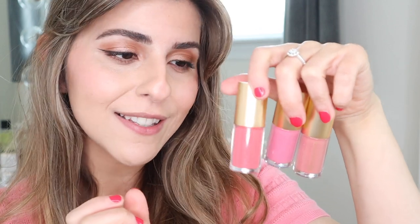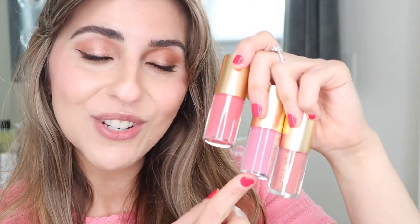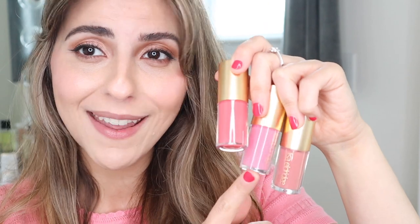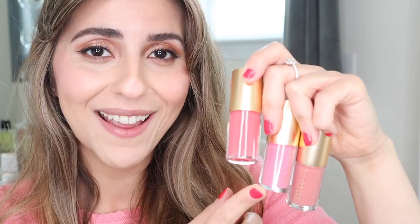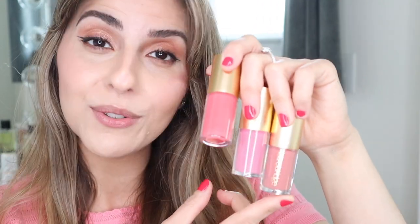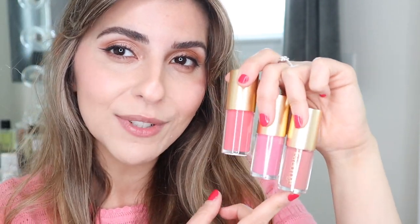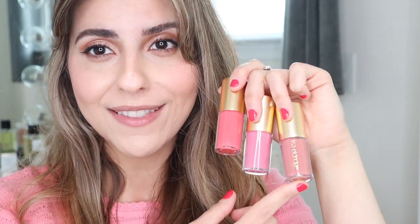I'll swatch and try the lip glosses first, and then we'll go into the lipsticks. But how gorgeous are these shades? Honestly, they are so pretty. This one is Go Lightly — such a beautiful shade, I love the little glitter sparkles in there. Then we have Charm, which is a beautiful Barbie-type pink. I see myself applying this every day. And then we have this gorgeous everyday nude shade, which is Songbird. I am very excited to try this one — I haven't really tried a lip gloss with this type of shade before.